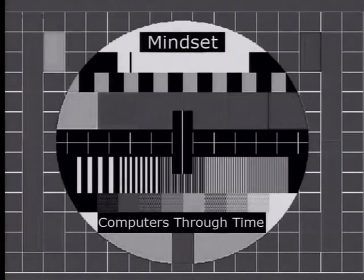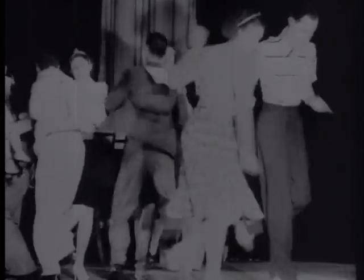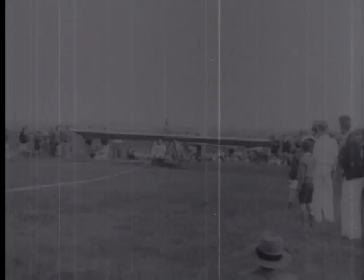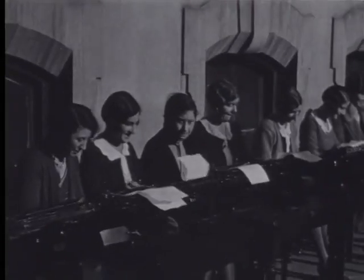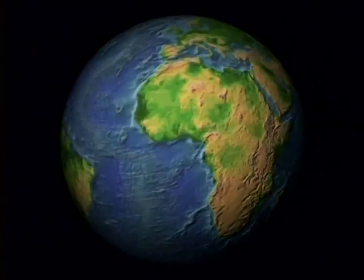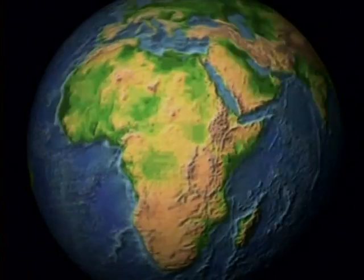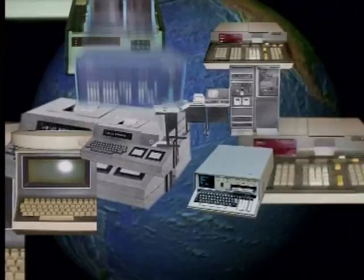Now, to understand where we're at is to understand where we've been. 'I think that there is a world market for as many as five computers.' Imagine that — just five computers in the whole world. I think Thomas Watson was about 363 million computers short.